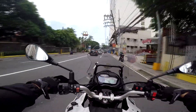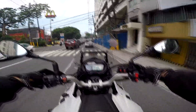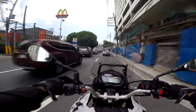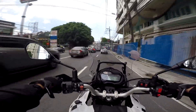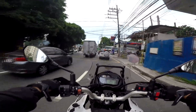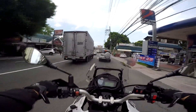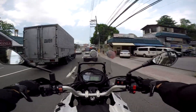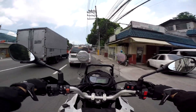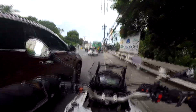Pagdating naman sa braking power, I would say okay siya. Medyo alam ko kasi na malakas talaga yung dual caliper, so alalay tayo sa brake sa front — pitik pitik lang ginagawa ko. Sa full stopping brake, di ko pa siya natte-test, pero ABS naman to, so we're safe with this.